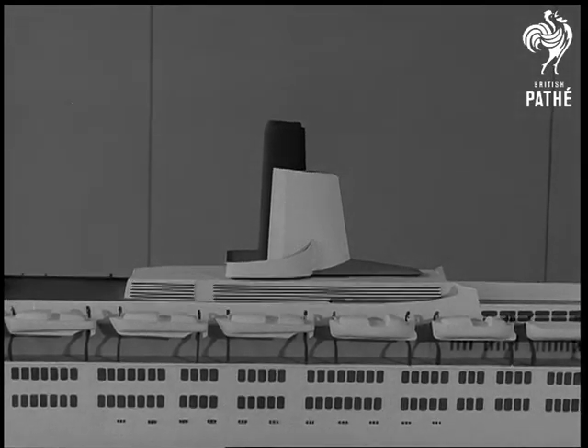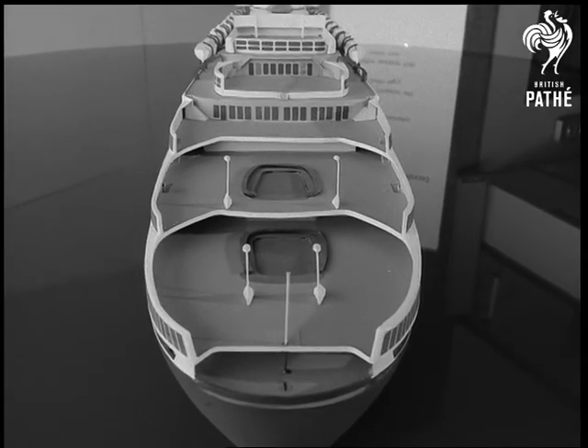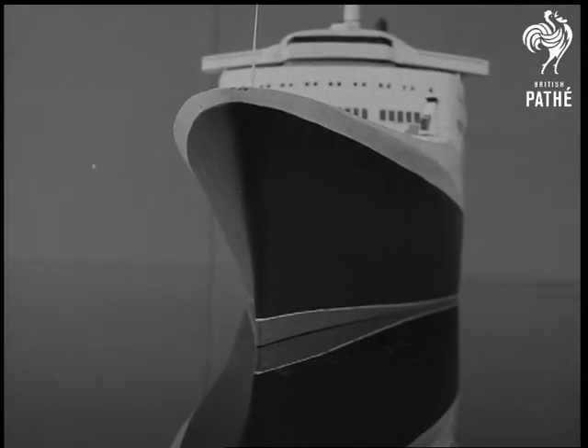The funnel is slightly higher than the smokestacks of the two Queens. Its design was kept secret as long as possible. 26 million pounds worth of liner, continuing a fine tradition.